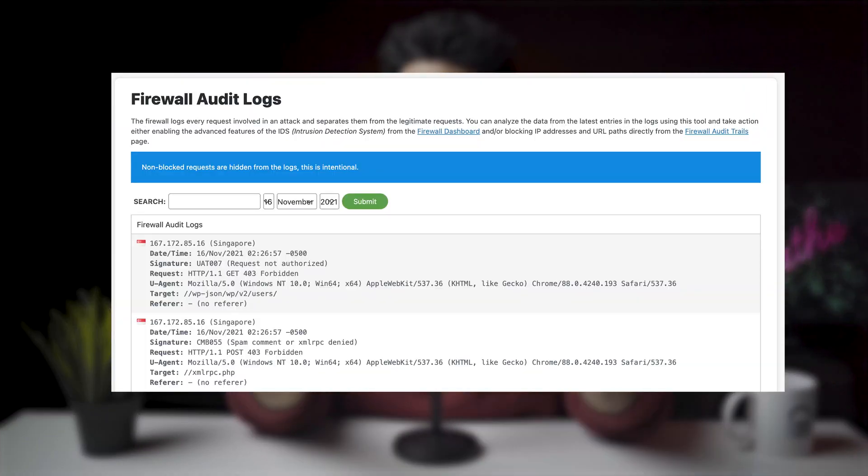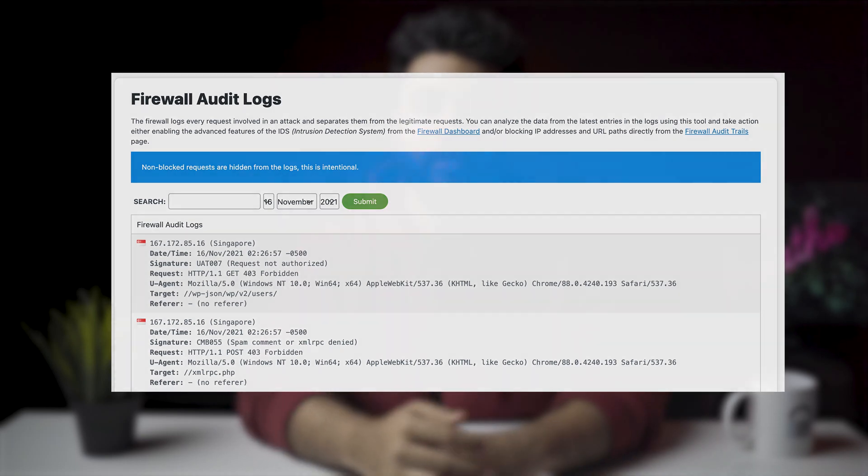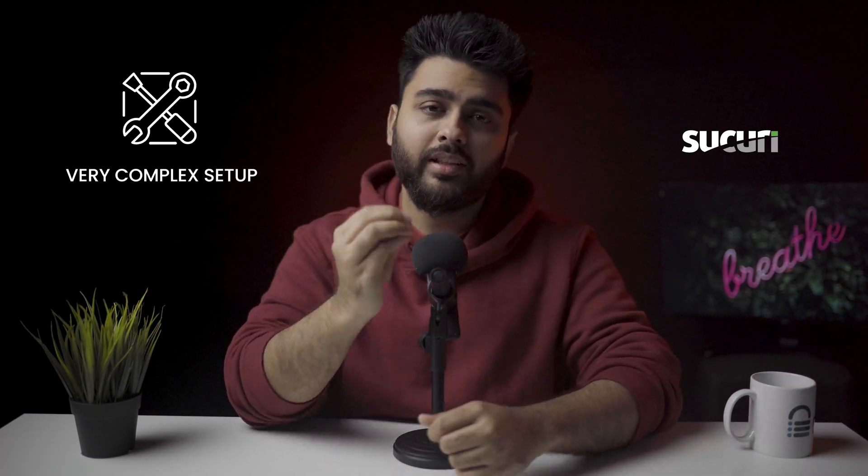Sucuri did protect our website from attacks. We tested Sucuri's firewall against vulnerabilities like unrestricted file uploads, XSS, and SQL injections — the firewall blocked all our attempts. However, it was frustrating to configure. The firewall acts as a layer between incoming traffic and your website, meaning all traffic first hits Sucuri's firewall and is then redirected to your website. The domain has to point to Sucuri first, which requires expertise with name servers and DNS configuration.